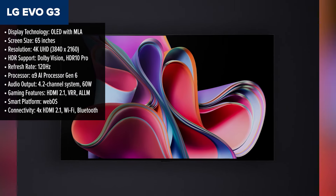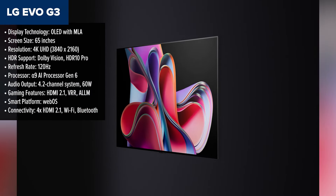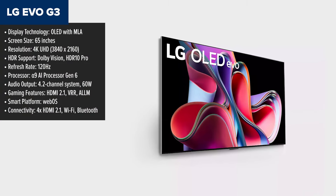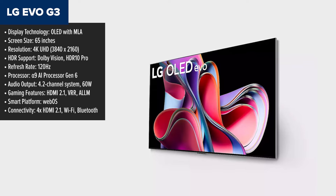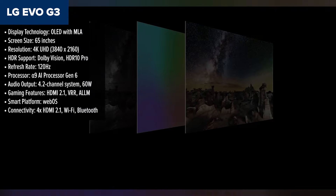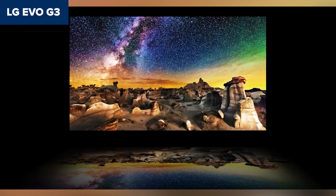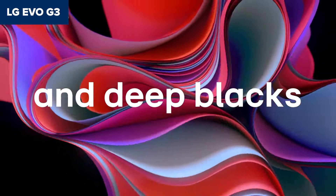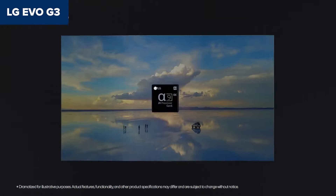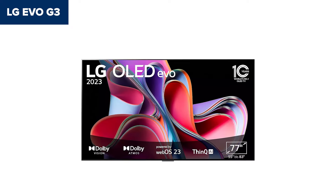Drumroll please! The crown jewel of today's lineup is the LG Evo G3, a 65-inch OLED TV that offers an unbeatable mix of performance, size, and value. With MLA technology, it achieves an impressive 1384 nits of brightness while maintaining OLED's signature-perfect blacks. The G3 is a step above its competitors for home theater enthusiasts, delivering exceptional Dolby Vision HDR and smooth motion with its 120Hz refresh rate. Gamers will love its 4 HDMI 2.1 ports, VRR, and ultra-low input lag, making it future-proof for next-gen consoles.